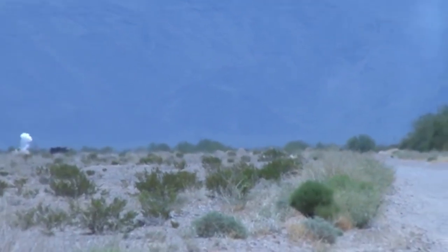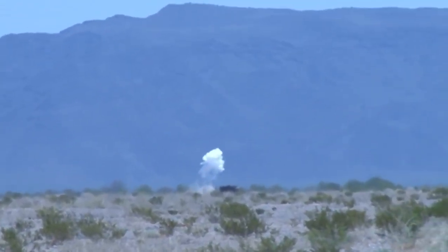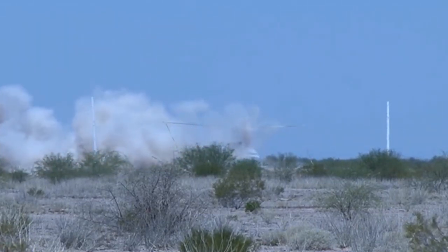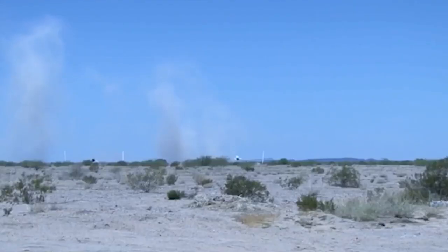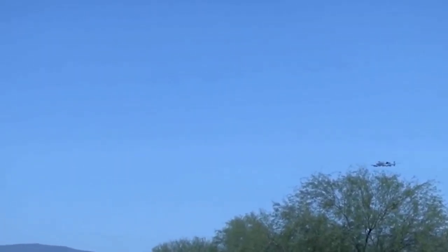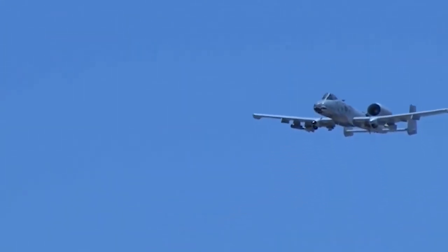Number 1: The A-10 Warthog is a United States weapon built by Fairchild Republic for the United States Air Force. It was introduced in October 1977, with the primary mission of providing close air support to ground troops, and the secondary role of directing other aircraft in attacks on ground targets. Its first successful air-to-air combat was in 1991, when it shot down a helicopter with the GAU-8 cannon. The aircraft's name comes from the P-47 Thunderbolt of World War II. Its first flight was on May 10, 1972, and production stopped in 1984 with over 716 aircraft built. It has a length of 16.16 meters and a wingspan of 17.42 meters.